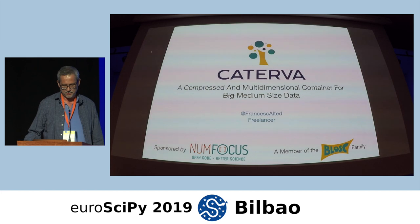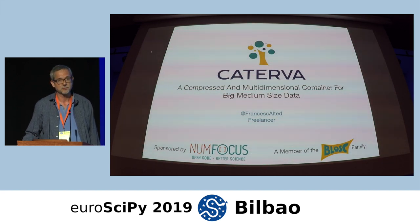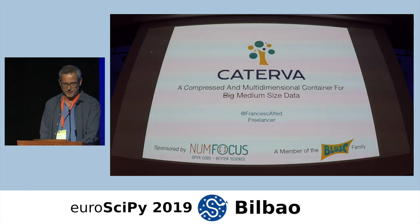Caterva, and in general the BLOSC family, is sponsored by the NumFocus Foundation. Part of this work has been done with their help, which is very nice.